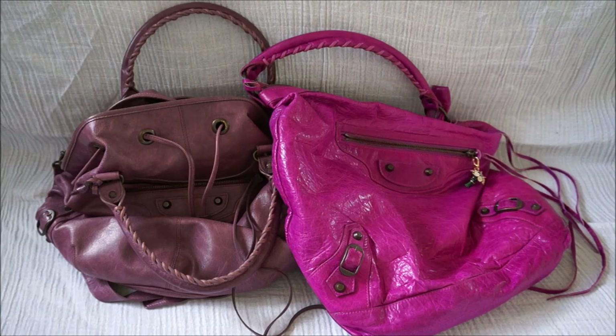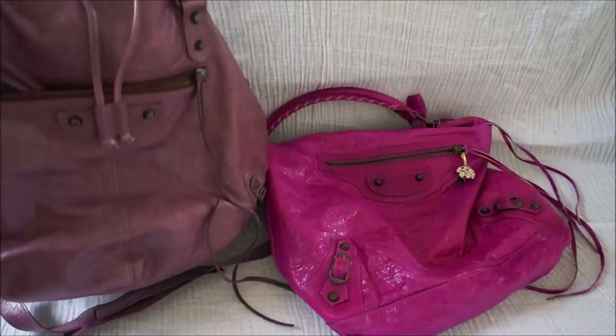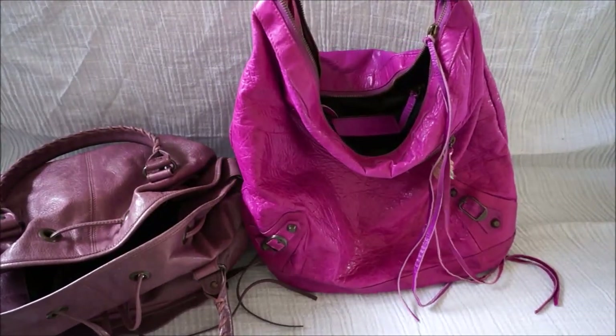Hi all, I wanted to do another comparison video for you. On this side we have the Balenciaga pom-pom in Murier and we have the Balenciaga day bag in magenta.